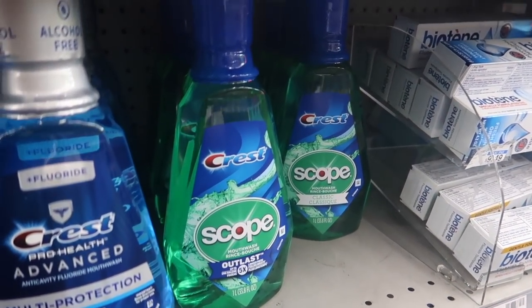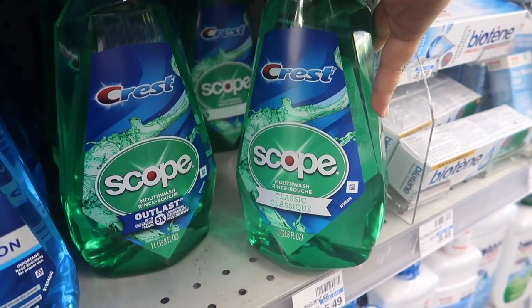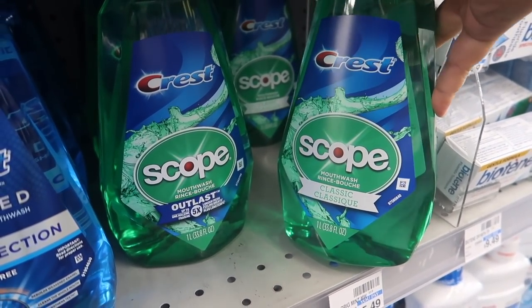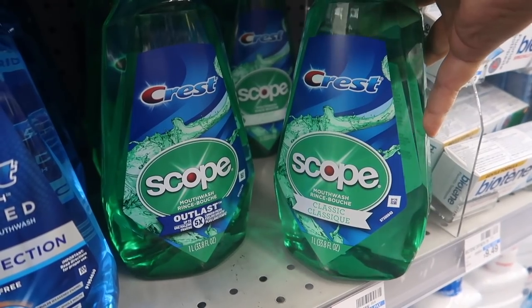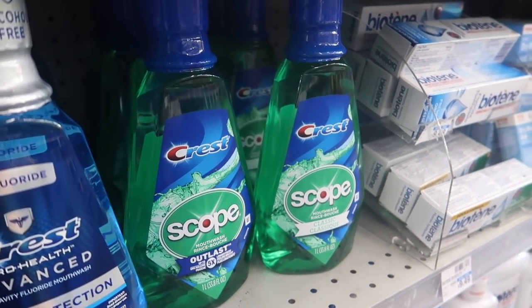Next we have the Scope mouthwash — it's on sale for $4.79 and when you buy one you get three dollars in Extra Bucks, making it $1.79 out of pocket. If you have any CRTs or a one dollar off digital coupon, you can apply that to lower your out of pocket even further.